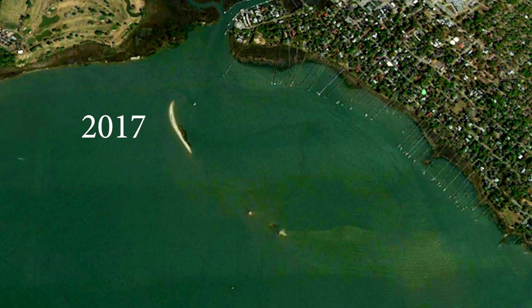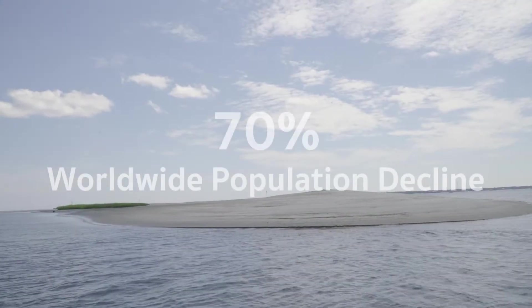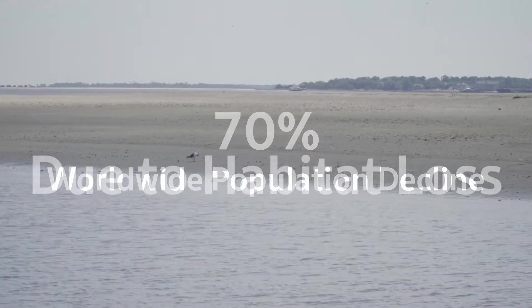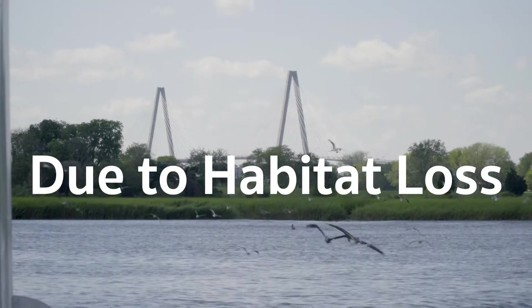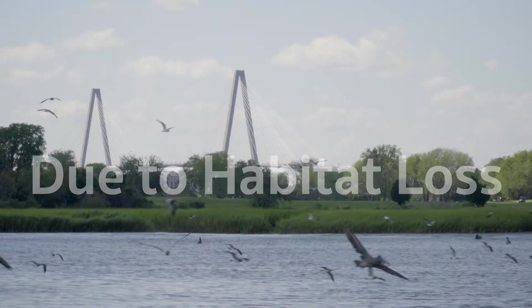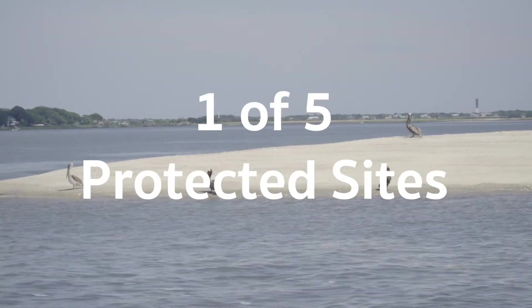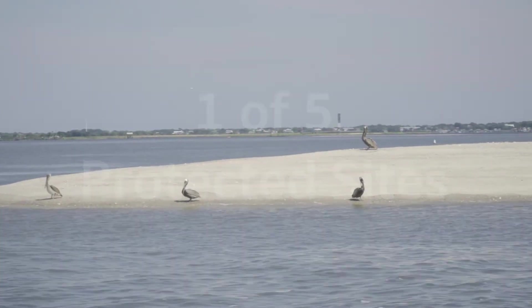Seabird populations have been in decline worldwide by about 70% since the 1950s, and a big part of that is habitat loss and habitat disturbance, so we don't have a lot of places where the birds can go. Crab Bank is one of only five protected seabird nesting sites in all of South Carolina.